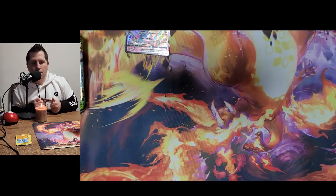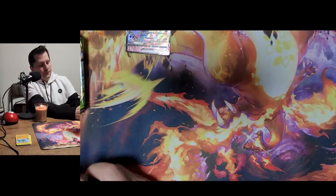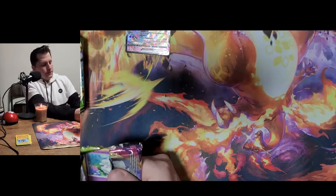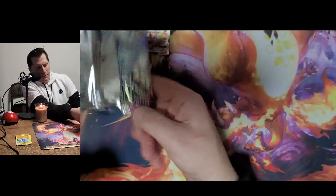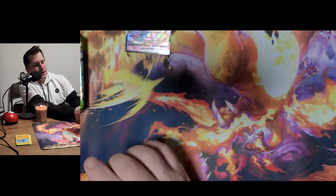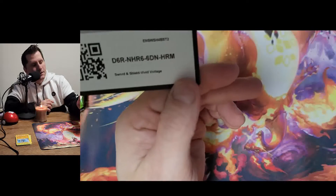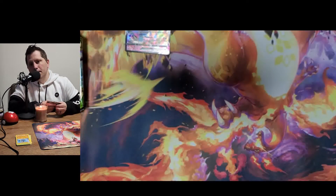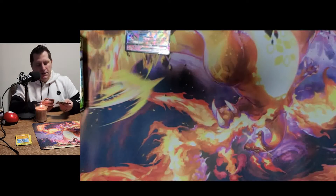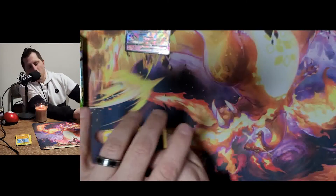Let's move on to Vivid Voltage. Let me know in the comments if you're more excited for the Crown Zenith set or the upcoming Scarlet and Violet sets — which one are you more excited about?